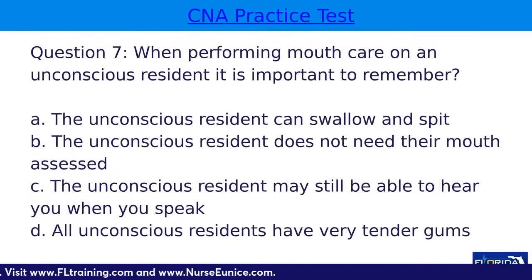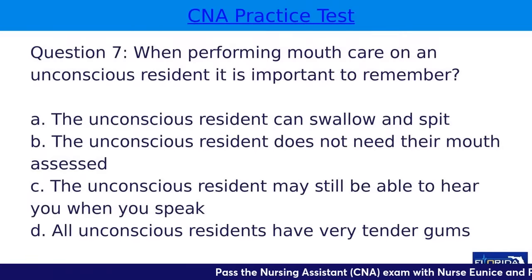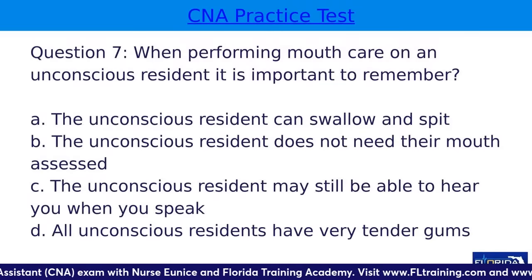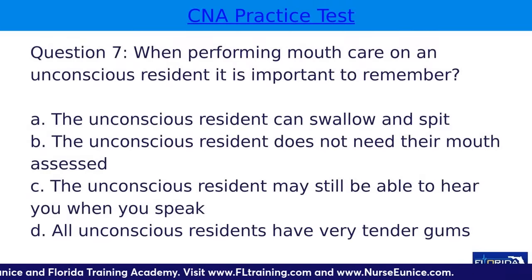Question seven: when performing mouth care on an unconscious resident, it is important to remember — A, the unconscious resident can swallow and spit; B, the unconscious resident does not need their mouth assessed; C, the unconscious resident may still be able to hear you when you speak; or D, all unconscious residents have very tender gums.